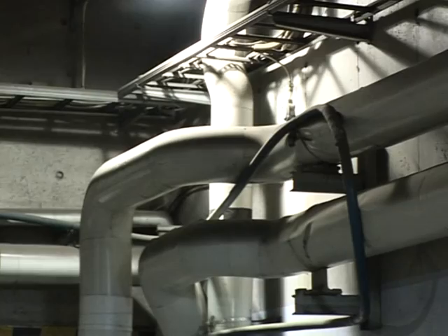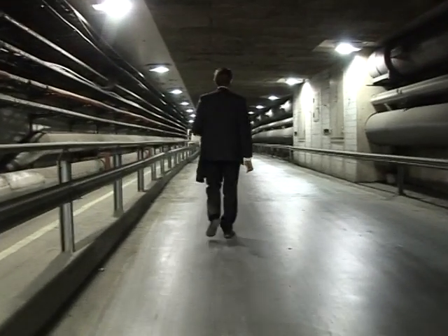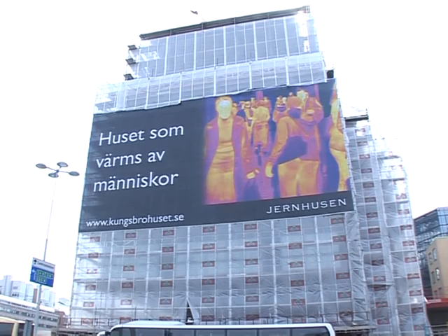It's a new idea using a century-old heat exchange technology. The hot air heats water which is then pumped through pipes into the new office building where it will be heated some more with conventional methods.